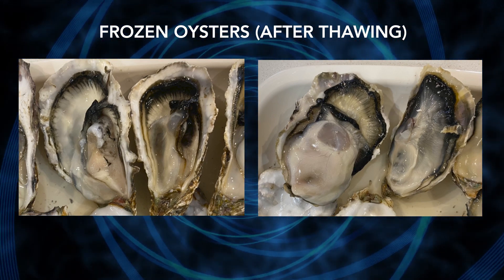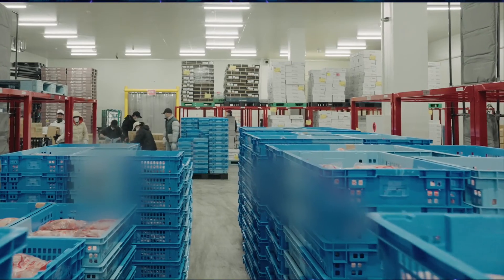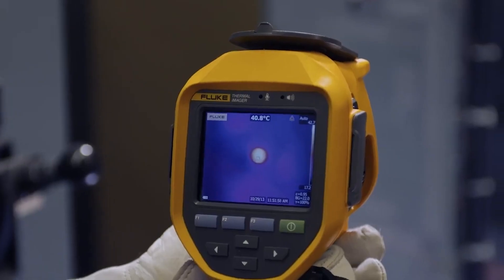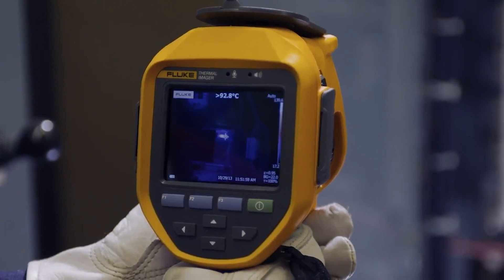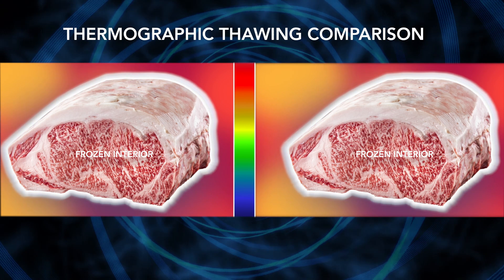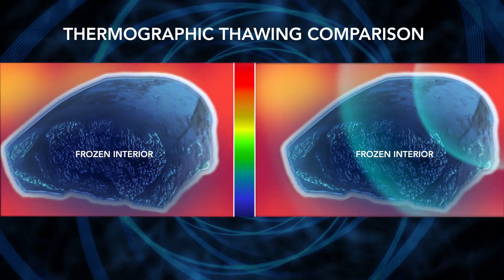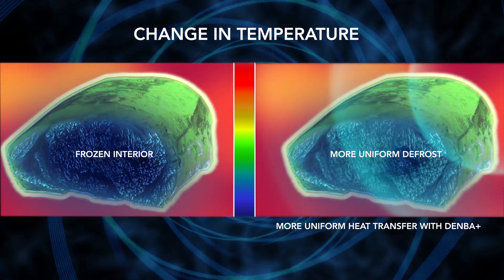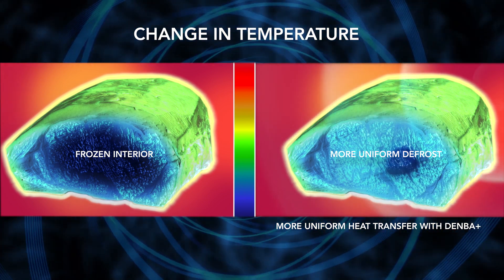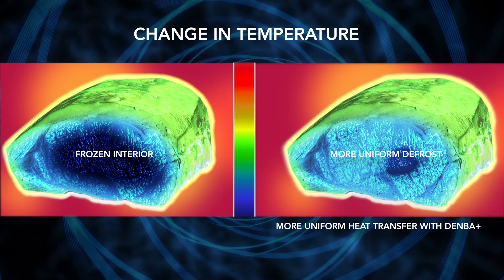To combat challenges of uneven thawing, quality deterioration, and weight shrinkage due to liquid loss, we require innovative technology. Denba Plus, retrofitted to existing refrigeration, operates as a high-quality thawing accelerator that solves these challenges. During normal thawing, the food thaws gradually from the outside in; as the thawing time increases, the outside begins to dry out and the quality deteriorates. When thawing using Denba Plus, heat transfer is stabilized from the exterior to the interior using resonance motion, defrosting becomes uniform, and the loss of moisture and weight is minimized.